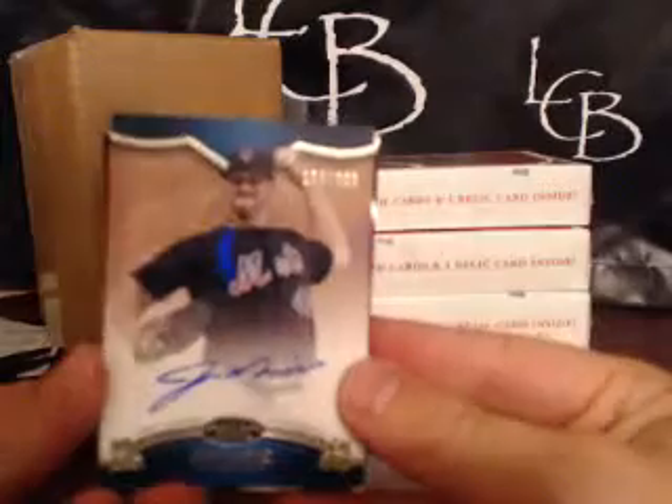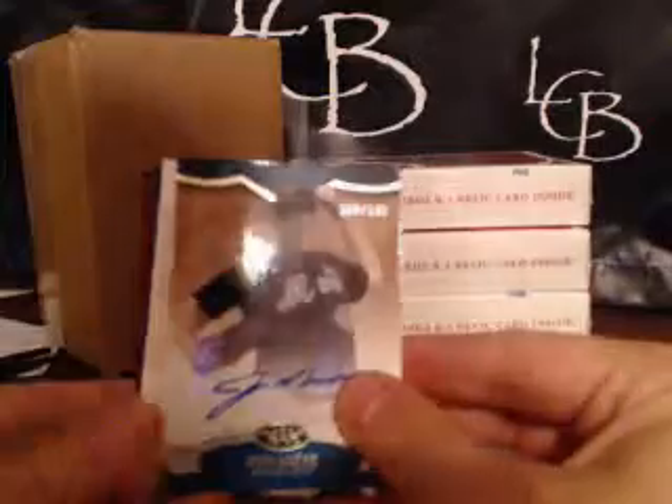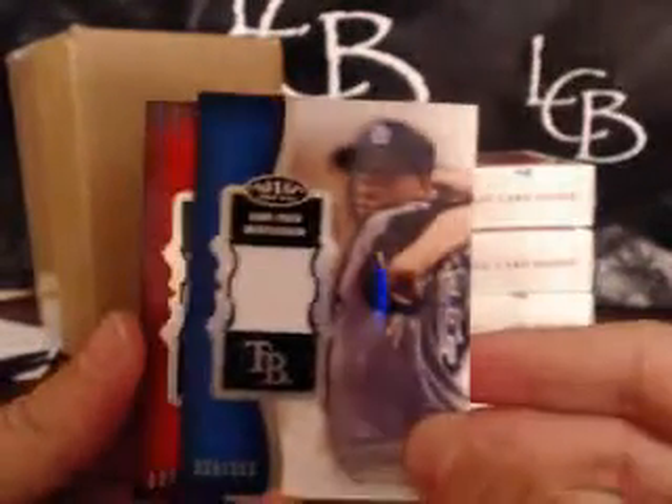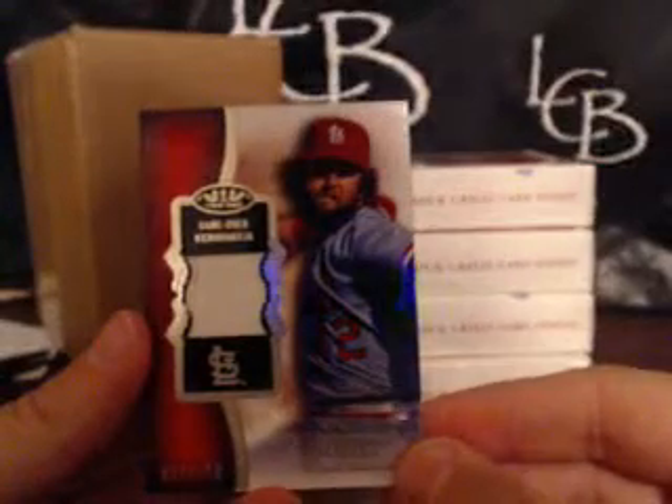Box number two — looks like a New York Met on top, four-card pack. First card: John Neese, New York Met — that goes to Justin. Next is a sideways card: Jason Mott numbered at 399. Now we got two relics — first one is Jeremy Hellickson, Tampa Bay Rays. And the final hit in this pack is Bruce Suter, Cardinals — nice Hall of Famer.